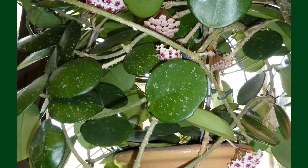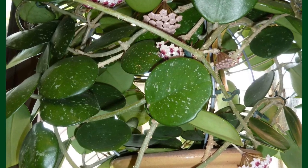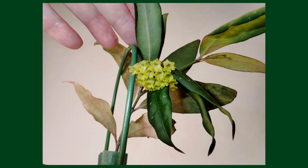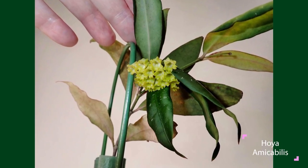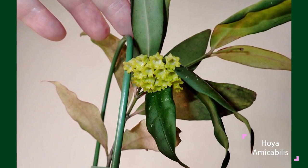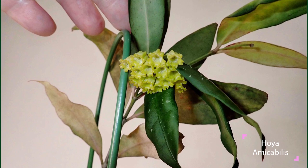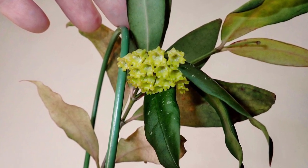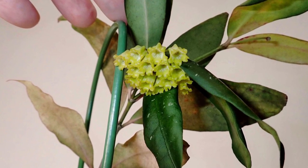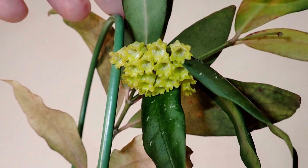For the curious collector plant parent who wants to try something special, I suggest Hoya Amicabilis. It's a fairly new introduction and I like it because it was actually discovered on social media — that's how it got its name. The name comes from 'amicable,' meaning friendly. People were posting photos of this plant on Facebook, and a botanist noticed it and discovered it as a new Hoya that had never been seen by the world. It gets these little yellow bell-shaped flowers. There are a lot of other options, but that's my one suggestion for the curious plant collector.